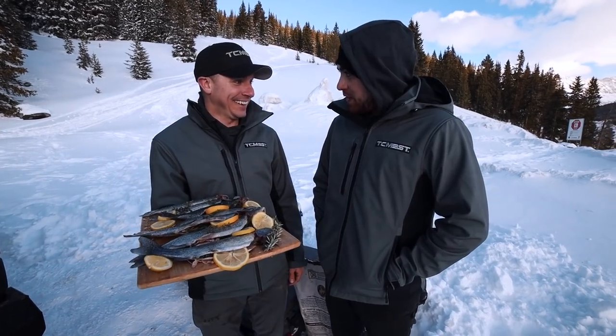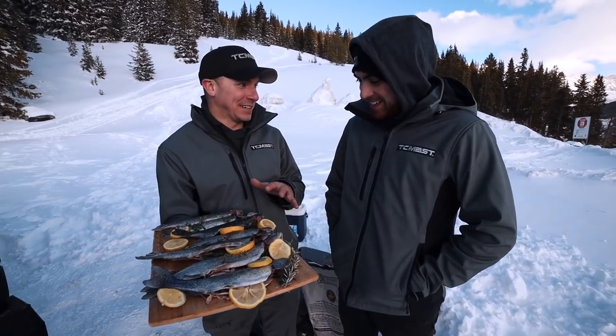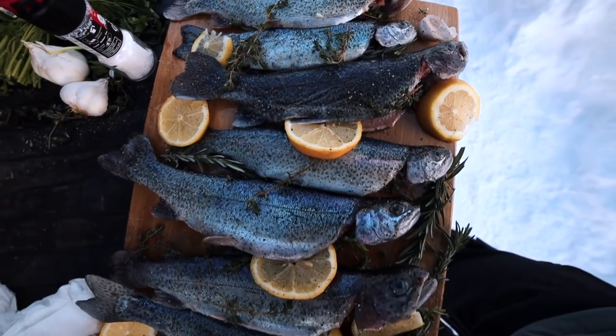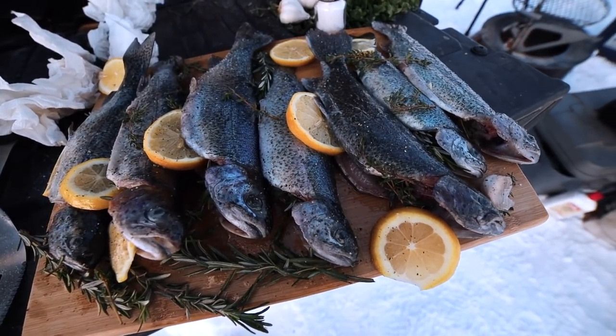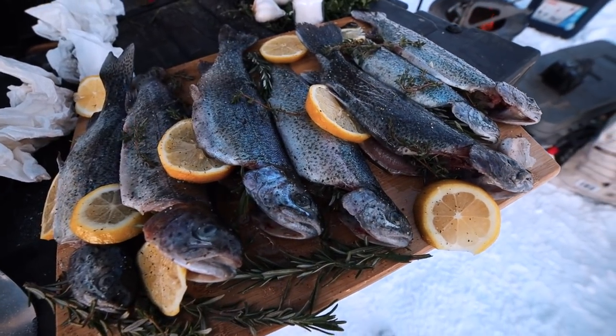The moment I've been waiting for. All I did with these fish was salt, pepper, olive oil, fresh herbs, and lemons tucked inside. We're going to grill them up quick on each side and then eat them and roll.